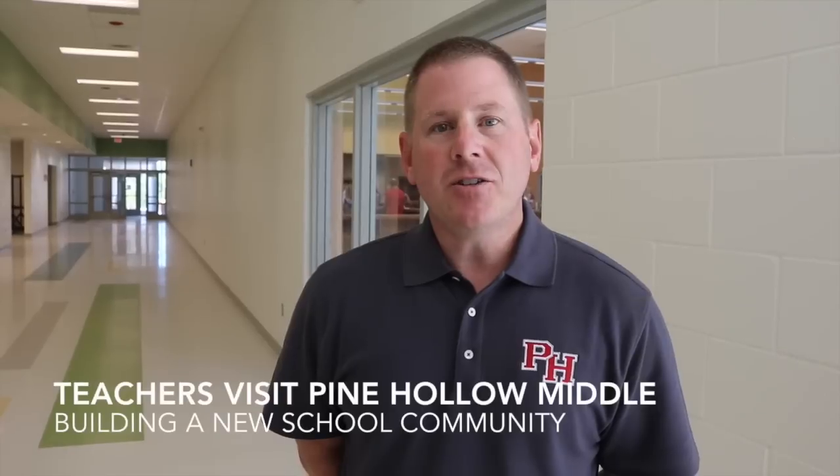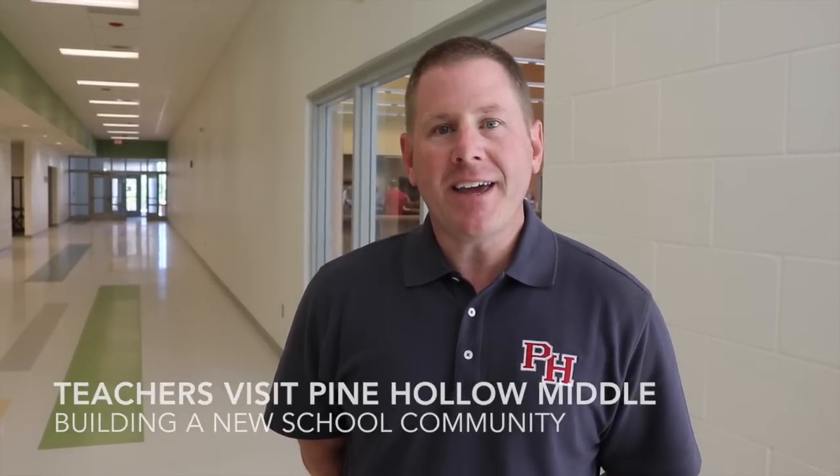Hello, my name is Andrew Livengood. I'm the principal at Pine Hollow Middle School. Our teachers are here on a Saturday taking time out of their schedules to begin the hard work of laying the foundation at Pine Hollow Middle School.